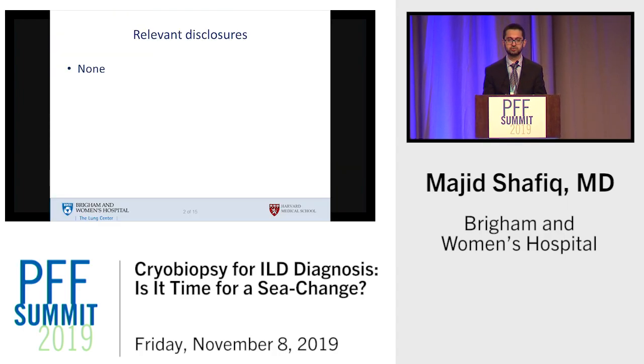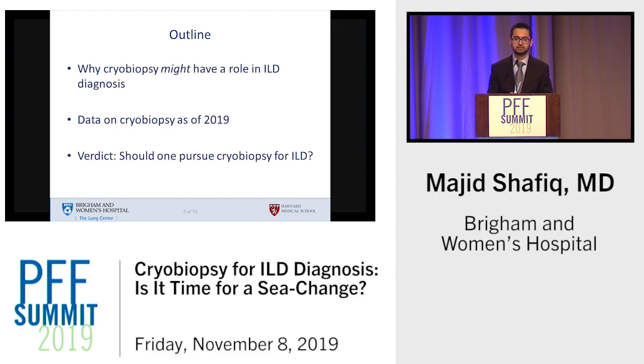I have no relevant disclosures. Here's an outline of what we'll talk about today: first, let's look at the landscape of ILD diagnosis and why cryobiopsy might potentially have a role to play. Then we'll delve into the current data for and against cryobiopsy in 2019, and finally we'll try to come up with a verdict on whether or not we should even pursue this.